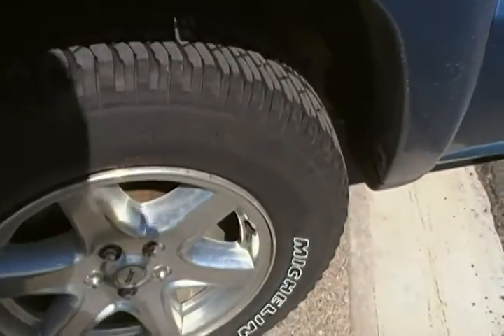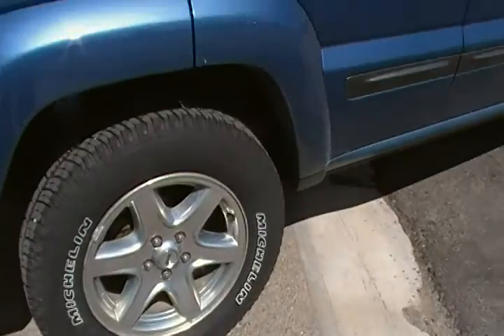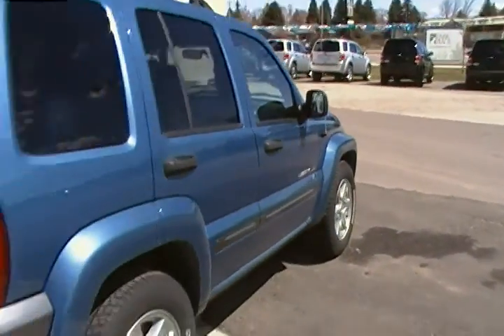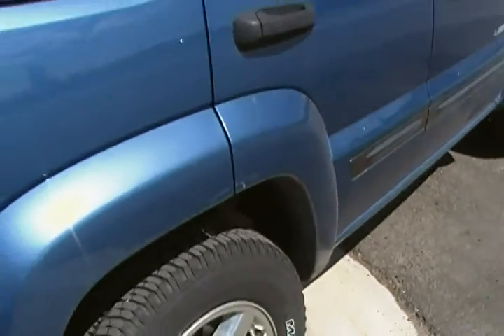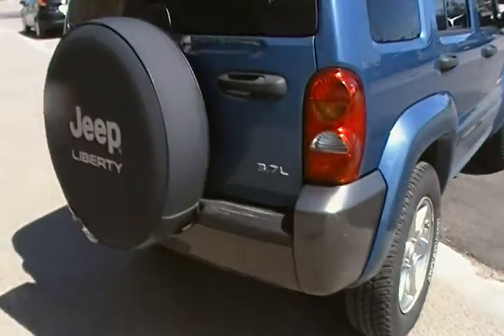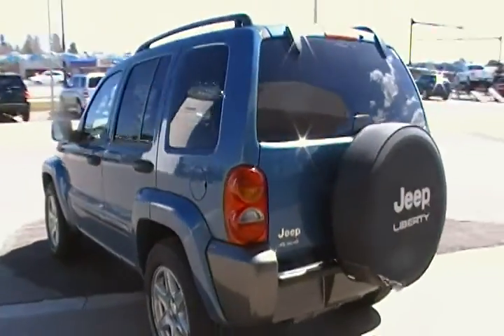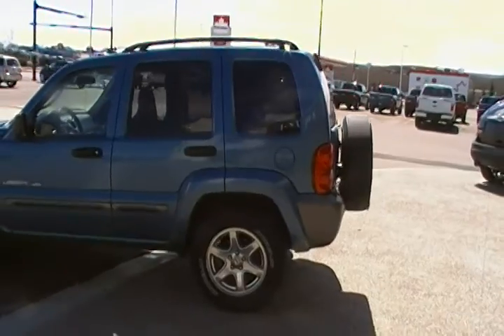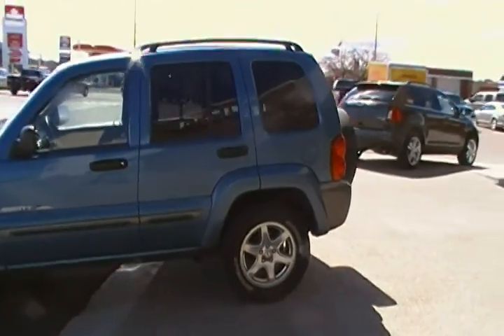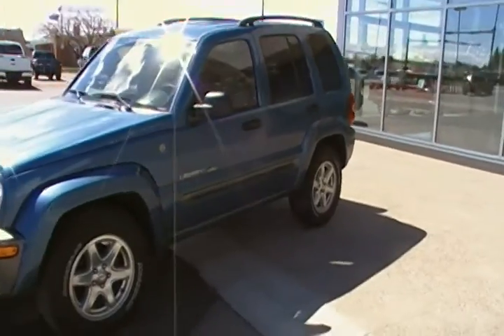Quite a bit of tread left on these — they're Michelin too, so good to know they didn't cheap out on the tires. A little bit of a scuff here, nothing too crazy though. Pretty nice condition. Usually they don't get traded in and look this good before the guys have a chance to shine them up and make them look really good.